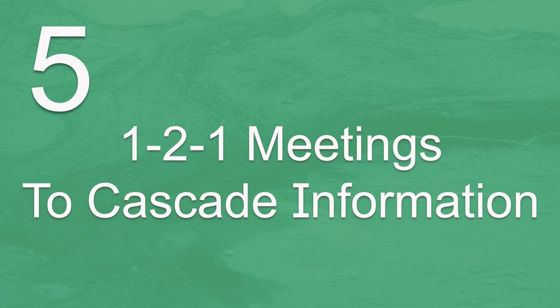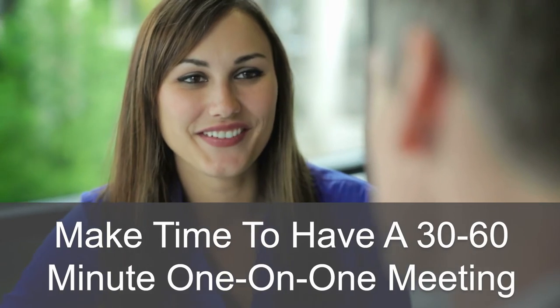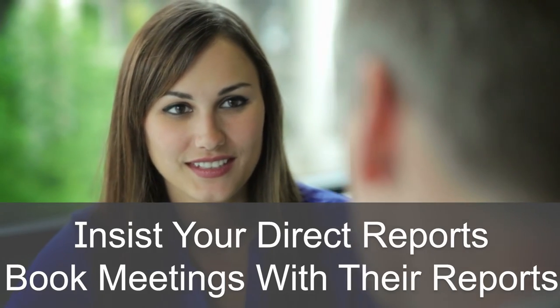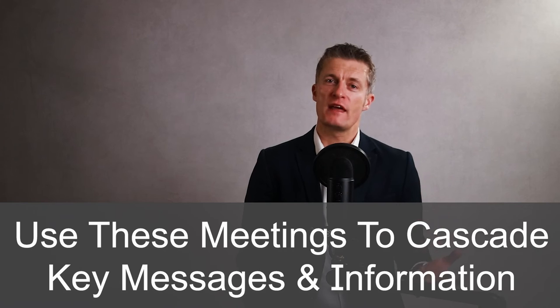The fifth method to improve team communication is to use weekly one-on-one meetings to cascade information. Employees at all levels rate weekly one-on-one meetings highly. Make the time to have a 30-60 minute one-on-one meeting each week with each of your direct reports, and insist that your direct reports book a weekly one-on-one meeting with each of their direct reports. You can then use these meetings to communicate and discuss key messages and information with your direct reports and ask that they do the same with their direct reports. This method is very useful for sensitive information or to use discussion to ensure the other person takes in all the information.